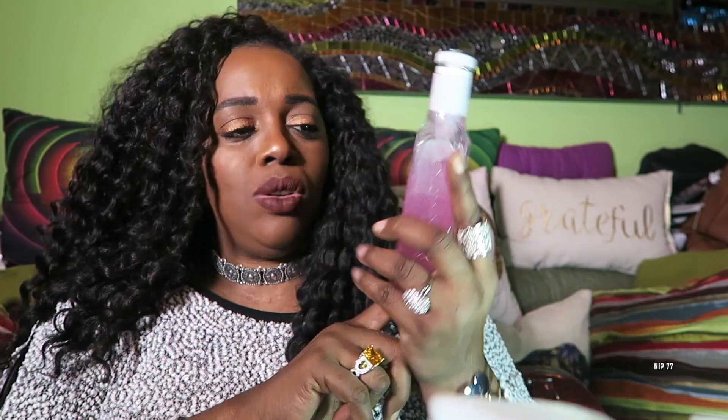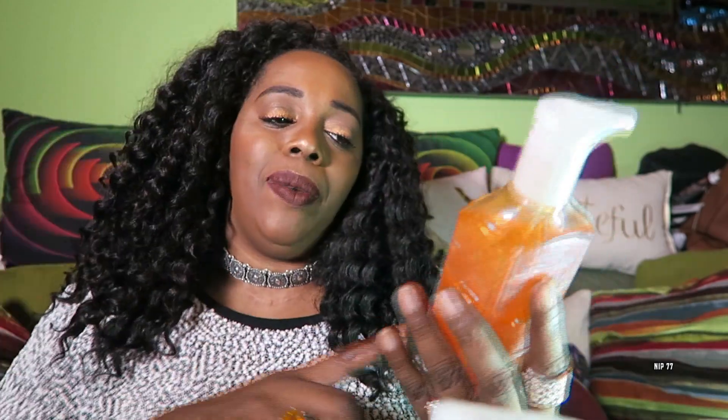Another deep cleansing hand soap in Twisted Peppermint — so I've got two of those. Another body lotion, this is eight ounces, and this is in Midnight Pomegranate. Come through, Bath and Body Works. This is another deep cleansing hand soap — this one is Winter Citrus Wreath. And this is a Shea and Vitamin E Body Lotion called Peony.